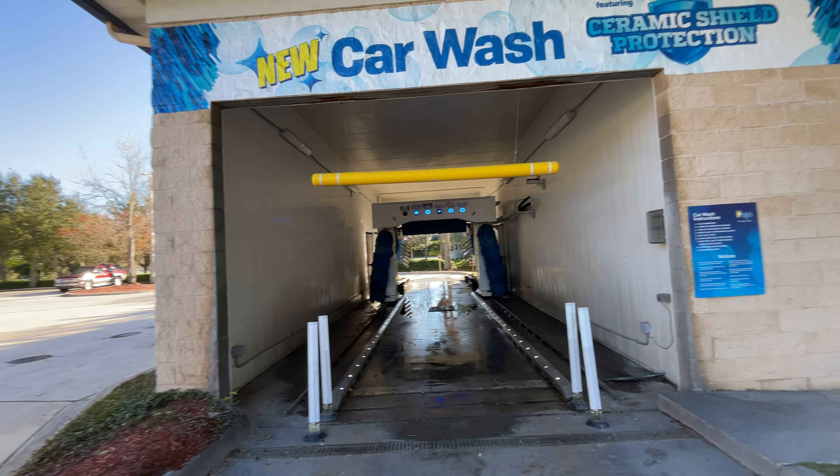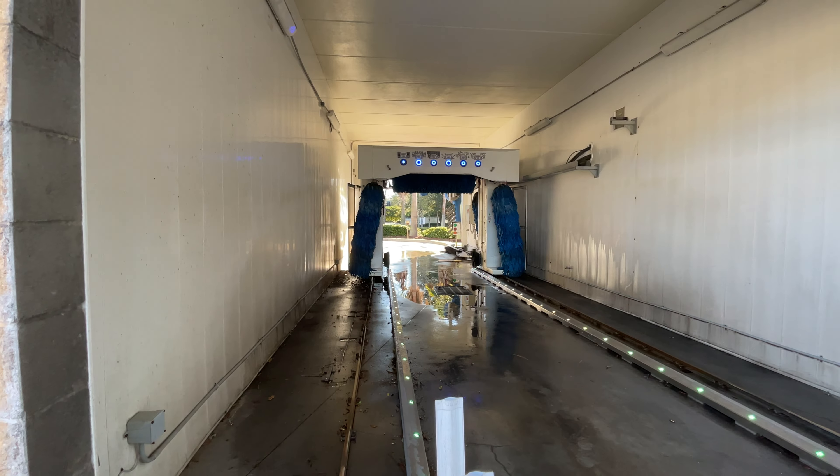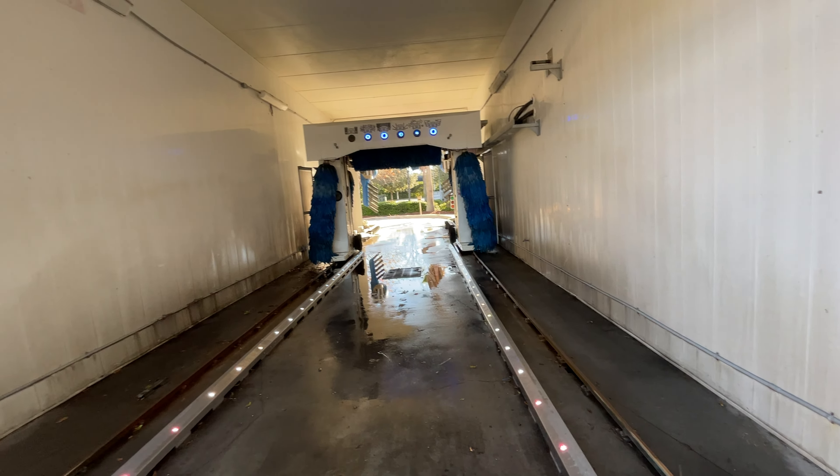Very nice car wash system, just discovered. Let's go ahead and like, subscribe, share, and comment at the one and only Kingdom Car Wash and More TV. Don't forget to hit that bell for all notifications and updates on all of our new content that is being produced.